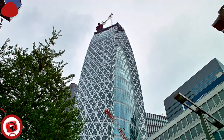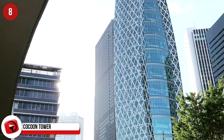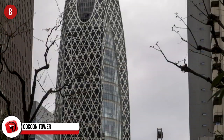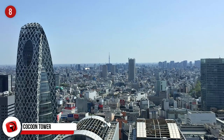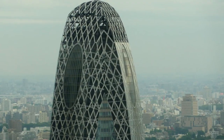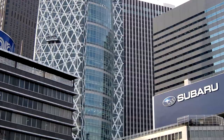Cocoon Tower, Tokyo. What makes this beautiful skyscraper stand out is that it's one of the few buildings used as an educational facility, as opposed to offices or residential space. It accommodates 10,000 students and inside is a fashion school, an information and technology school, and a medical welfare school. It is 203.7 meters tall and is the 33rd tallest building in Japan.